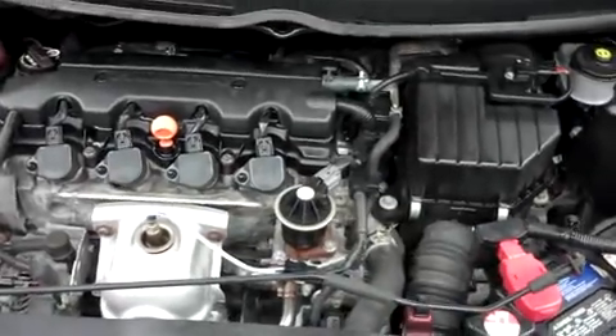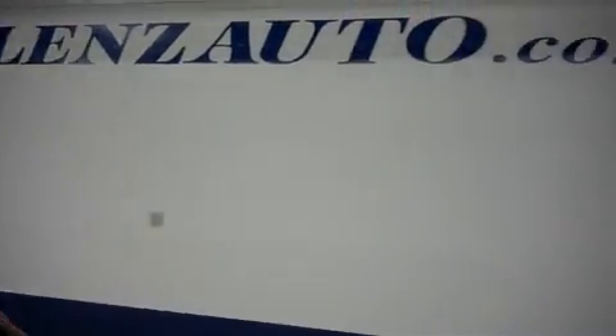For more pictures of this vehicle or the over 500 in stock, please visit our website at www.lensauto.com.